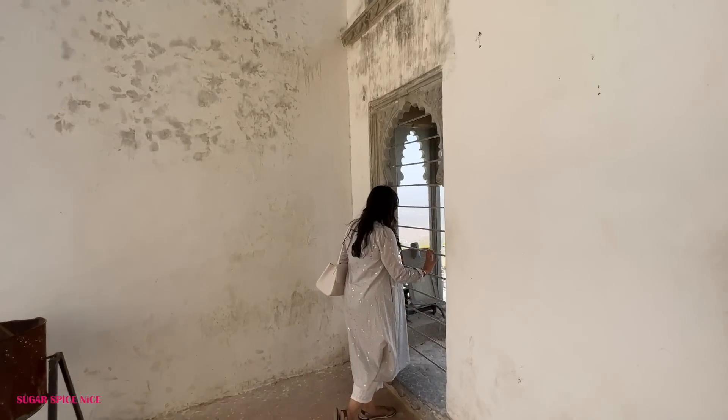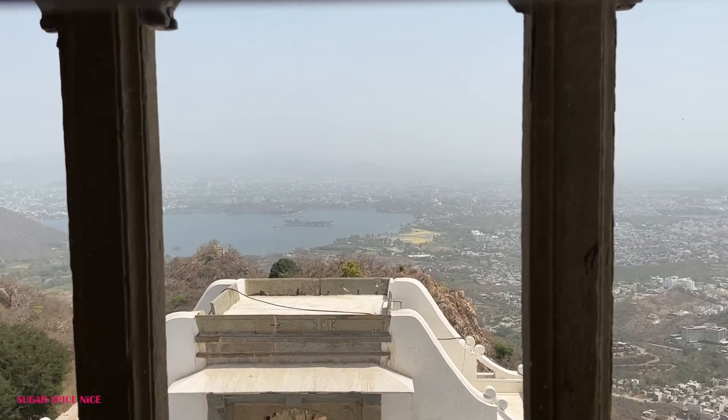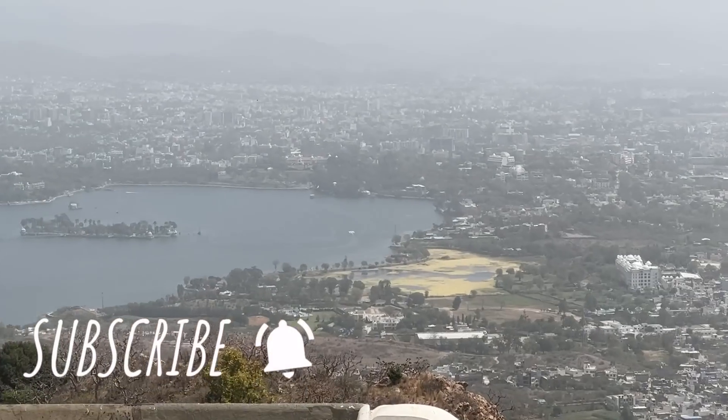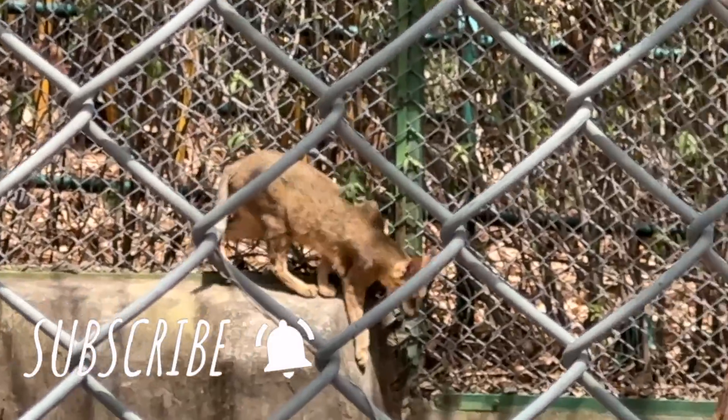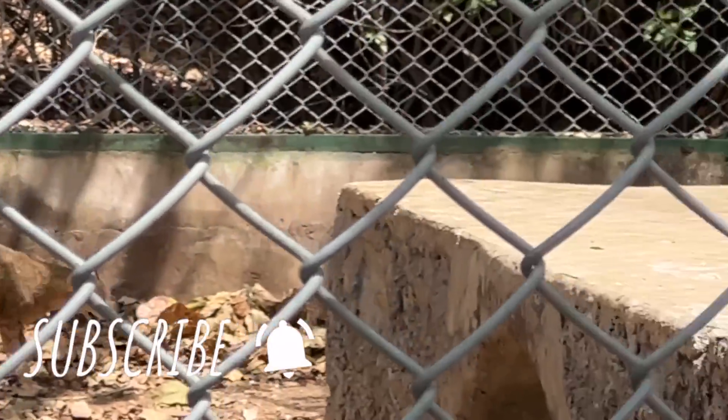So that was it from this day in Udaipur — stay tuned for more in my next Udaipur vlog. Don't forget to hit the like button, share this video with your friends and family, subscribe to my channel, and follow me on Instagram for more travel updates. I'll see you in my next video, bye!